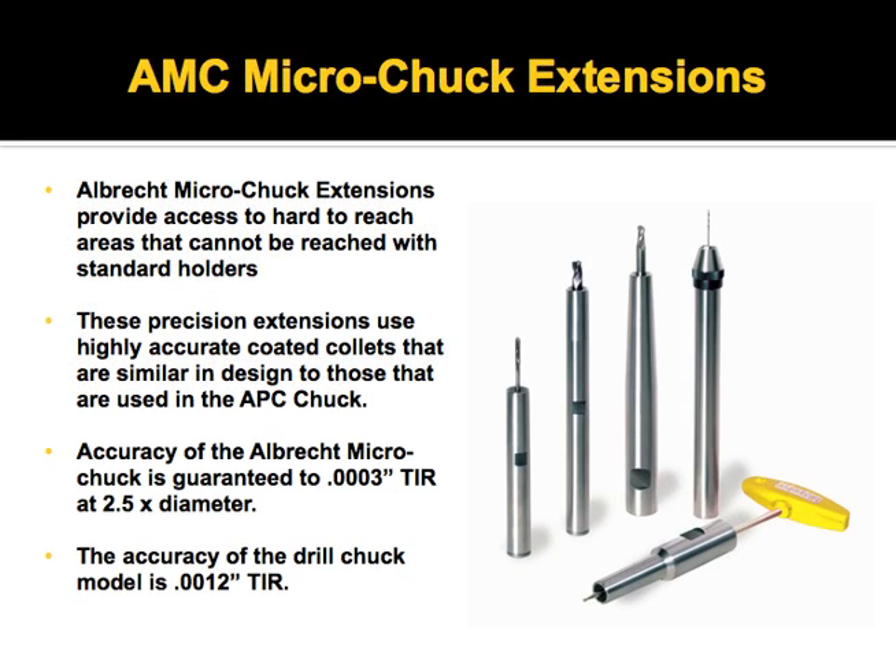Last year Albrecht introduced a line of high performance, highly accurate extensions. This design has a very narrow nose compared to other extensions like the ER collet style, where you have a nut on the end. This design has the collet internal to the tool holder and is actuated through the rear for tightening. We also have a micro drill chuck adapter available, and we guarantee 3 tenths at 2.5 times tool diameter for that.